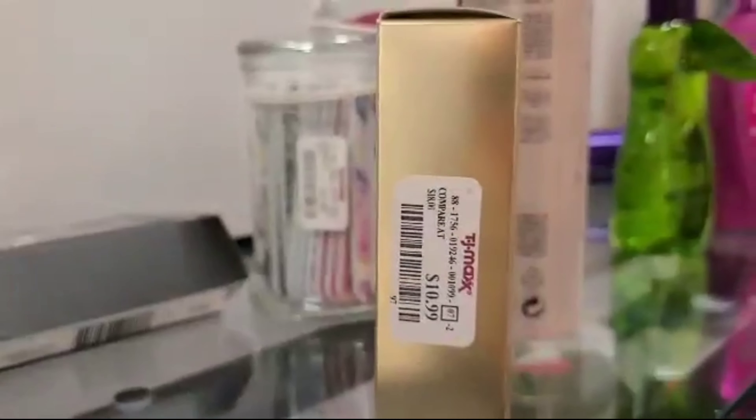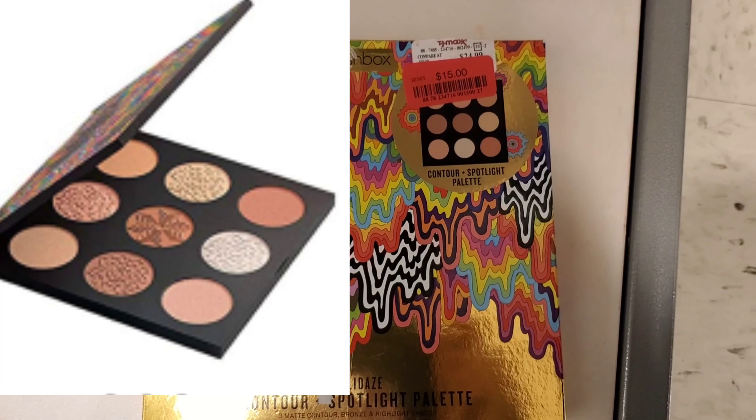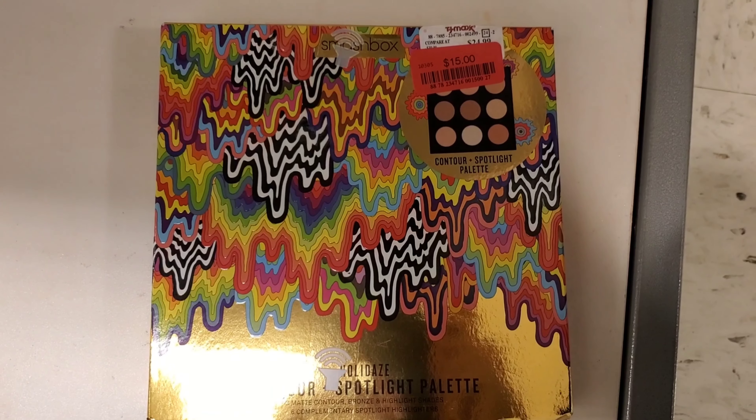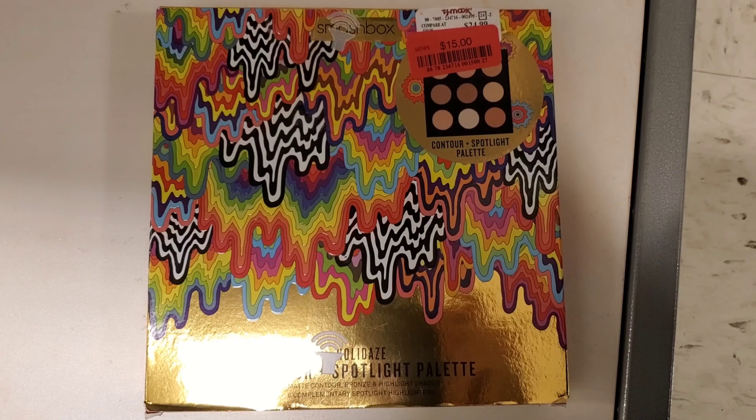This is the Smashbox Spotlight Contour Palette, going for $15 where before it was $24.99 — a pretty awesome deal.